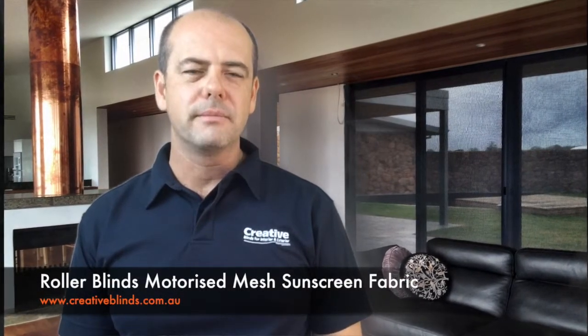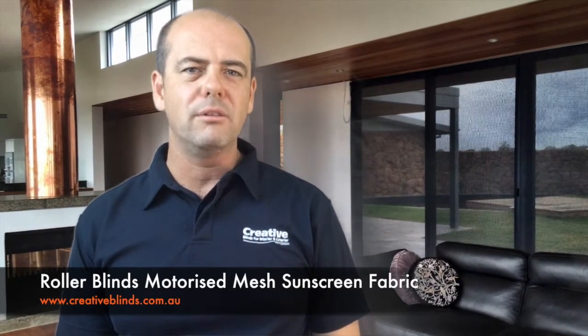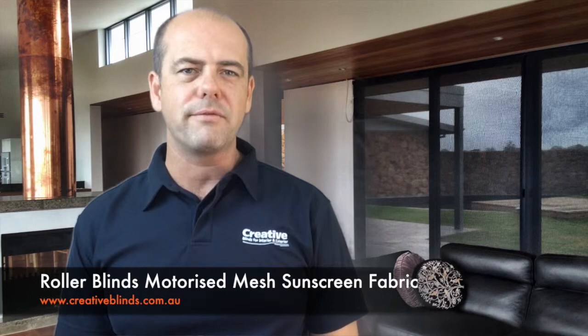Welcome, I'm Matthew Chatterton from creativeblind.com.au. In this video, we highlight motorized roller blinds using sunscreen meshed fabric.